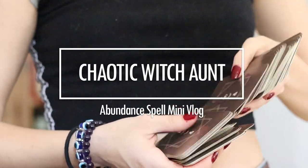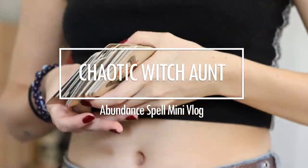Hello Witchlings! Welcome back to my channel. I have a very tiny cup of coffee, and today I'm doing a little mini vlog.